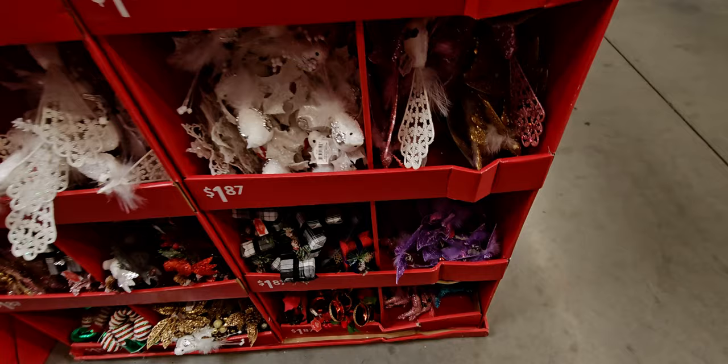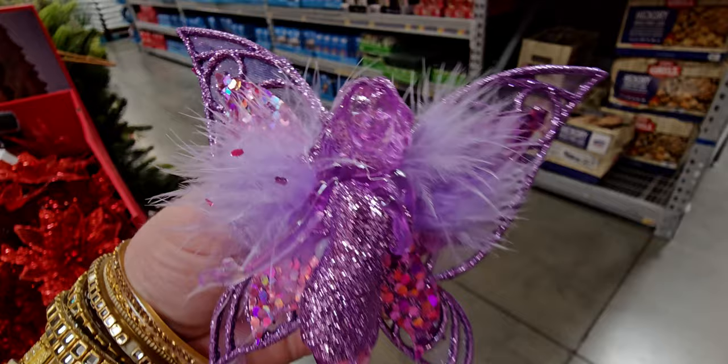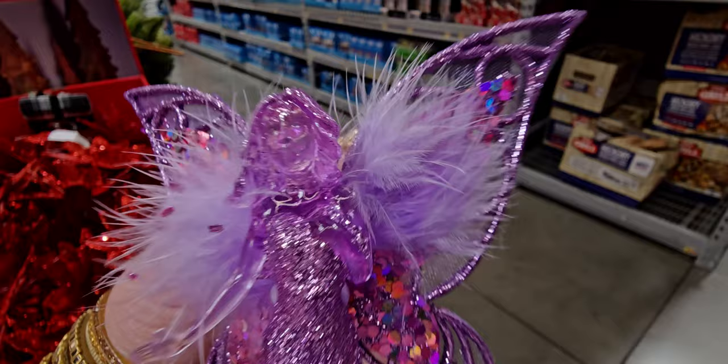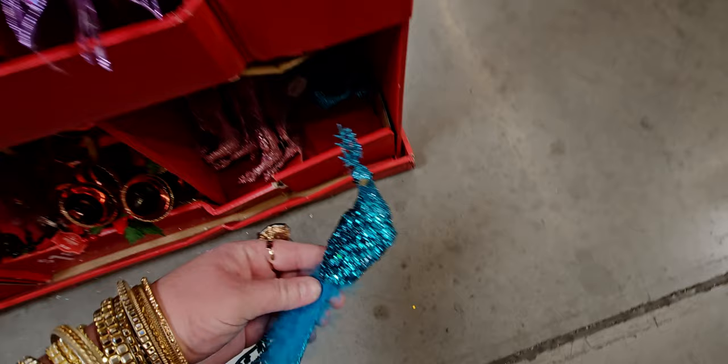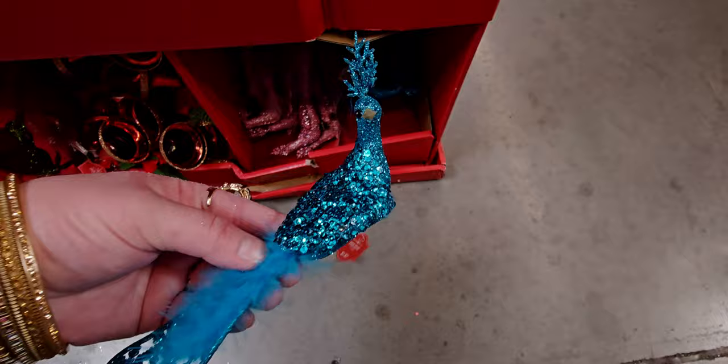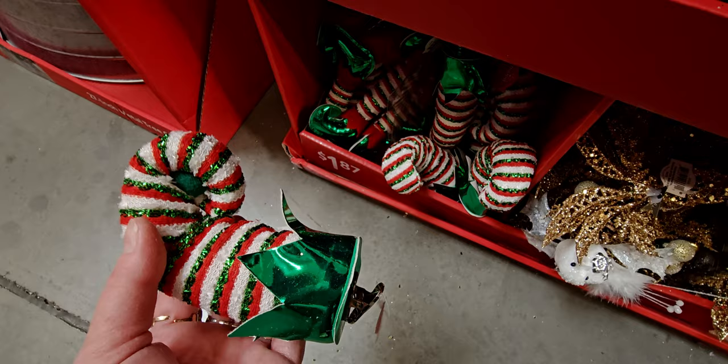There's another little peacock — look at this beautiful teal peacock! So beautiful, and they have it in pink. They have some really pretty ornaments. And then look at these little elf feet clips — $1.87! So many gorgeous options.